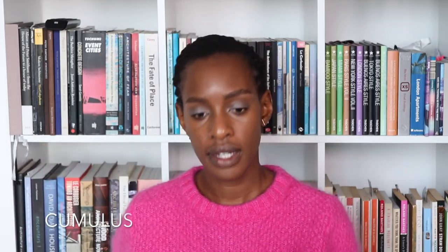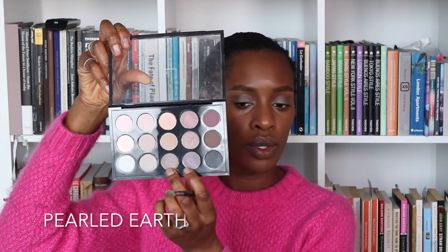Then I'm going to take a clean 217 brush. I'm going to mix this grey color with another shade and do a light sweep of that over the lid. I don't want my eye makeup to be too strong because I'm wearing a very bright lip with this look and I don't want it to overpower it.